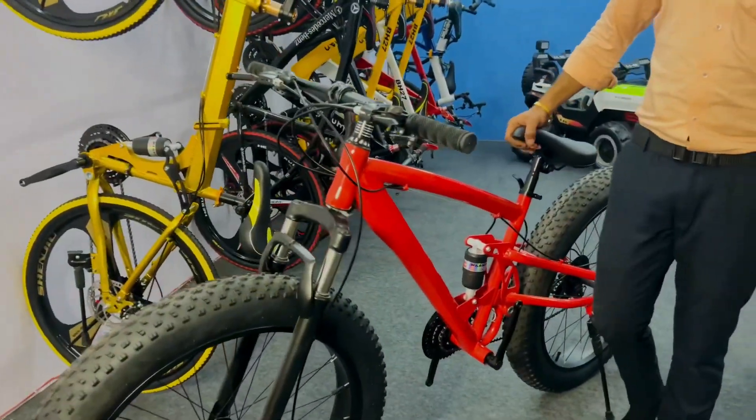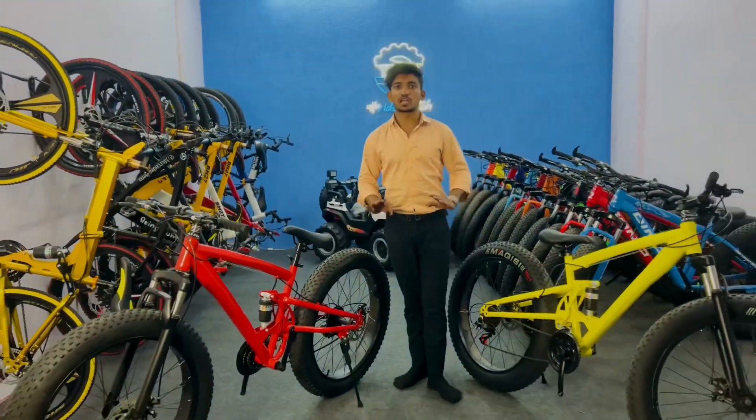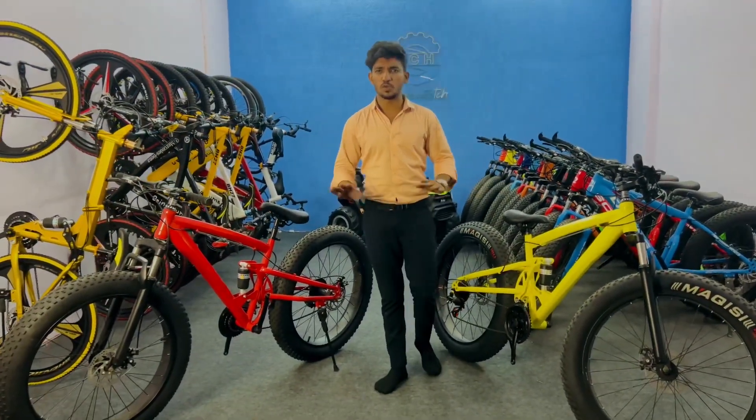The weight capacity is 160 kg. It's a side-fit cycle. You can easily ride the cycle. There is no problem.